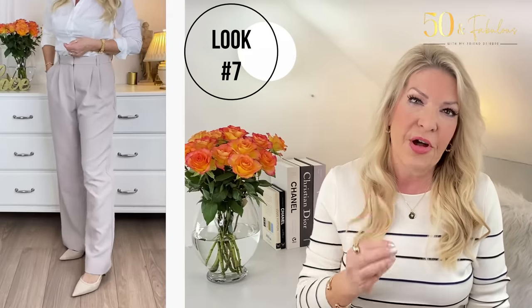Look 7 is a different silhouette but still an easy tonal look. These Abercrombie trousers are wider leg and very fluid. I've teamed them with a classic white shirt from Boden. This look shows the importance of balance in an outfit — whatever your height or shape. Because these trousers have more volume, I've stuck to a more fitted shirt rather than an oversized one. I've also gone with a more pointed-toe shoe to help elongate the look, as I'm only five foot four.